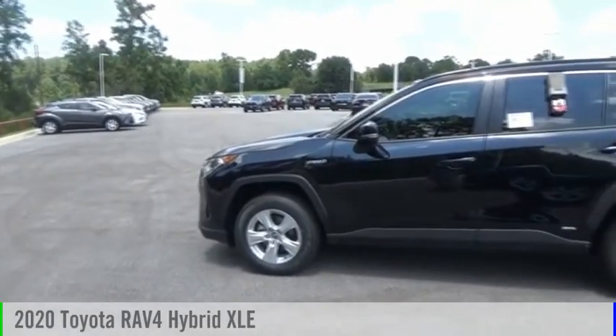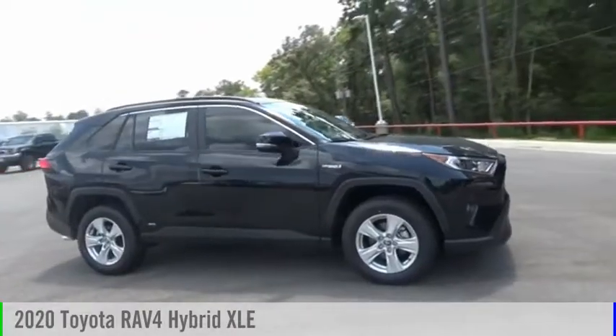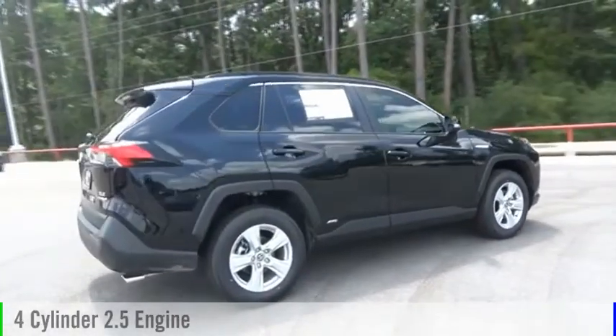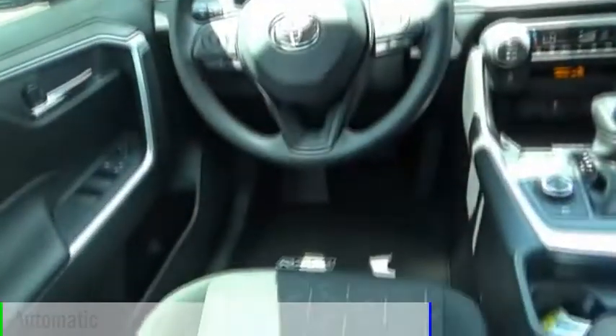Looking for the right vehicle? Check out the 2020 RAV4 Hybrid. This vehicle is powered by an all-wheel drive, four-cylinder, 2.5-liter engine, and comes with an automatic transmission.